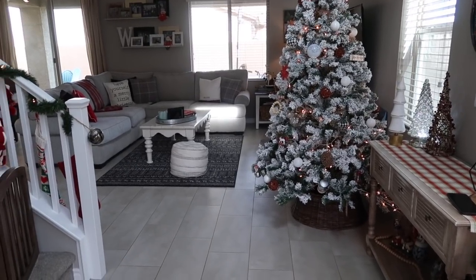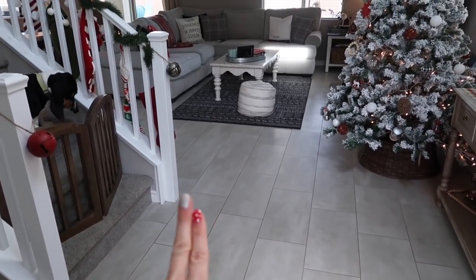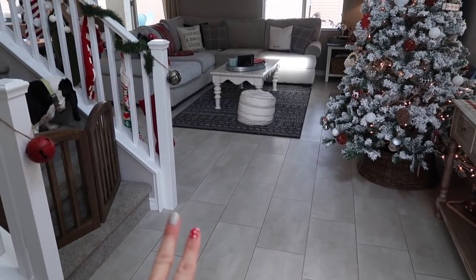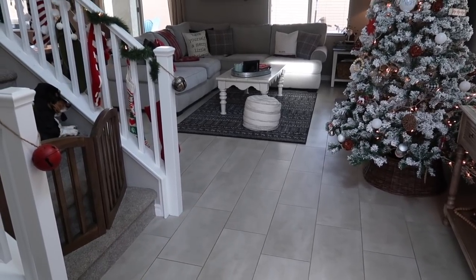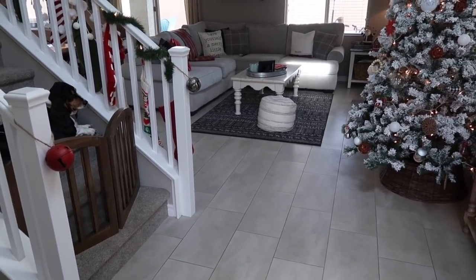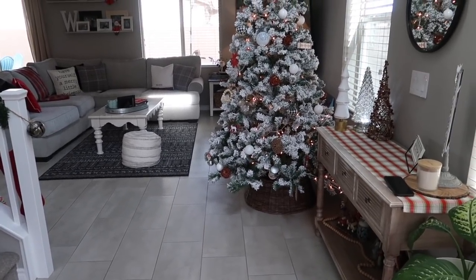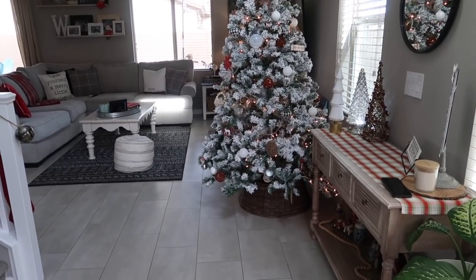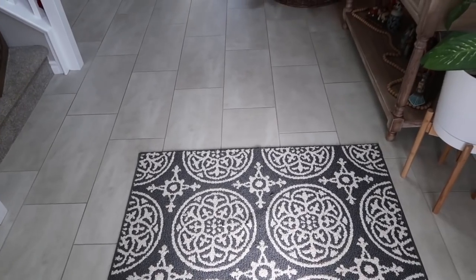I did not clean my house - that's number one. Number two, it's the middle of the day, I did not wait for prime lighting. Number three, it's kind of cloudy and I don't have my ring lights. So this is going to be a very unprofessional home decor video, just because so many of you have asked.